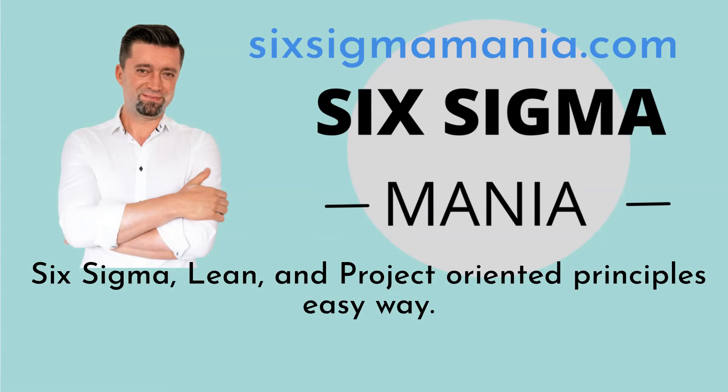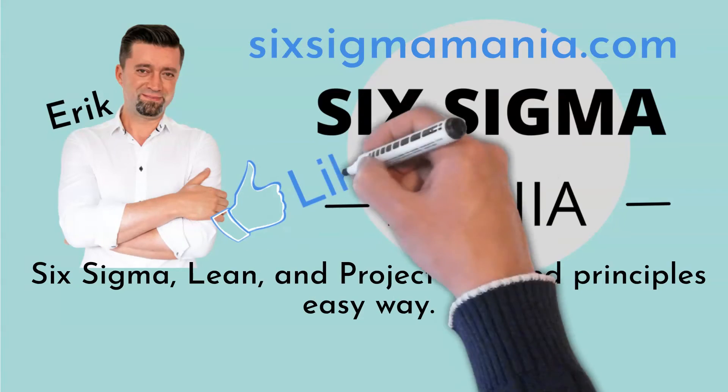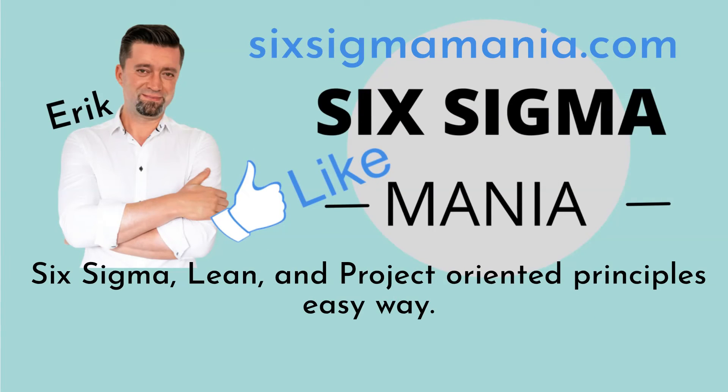Take a look under the video, where you will find a link to my blog where you can download many free templates. Use them, share them. If you find this video helpful, give us a like. Have a great day.